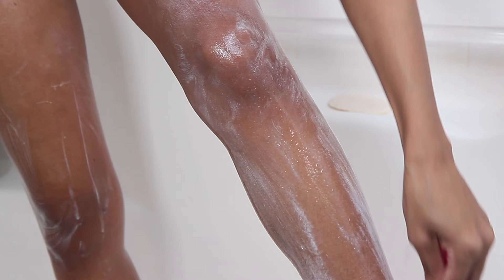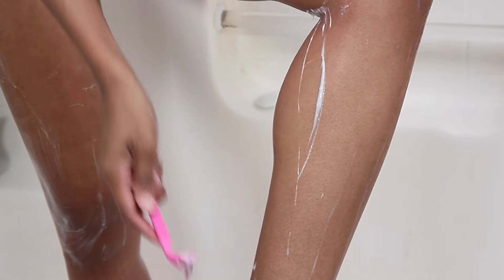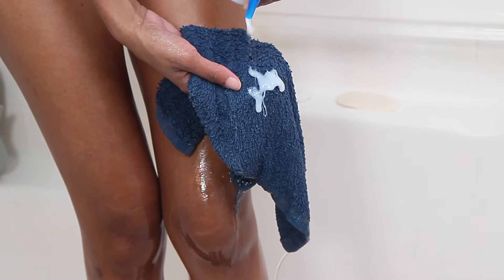After shaving I'm going in with the La Roche-Posay Gentle Foaming Moisturizing Wash. This wash is great for dry to extra-dry skin, and it's not only for your face — it can also be used on your body and even on babies and kids. I really love this formula as just a gentle foaming wash for your body. I'm going in on my body and legs and doing a gentle wash.